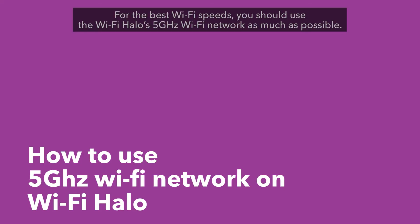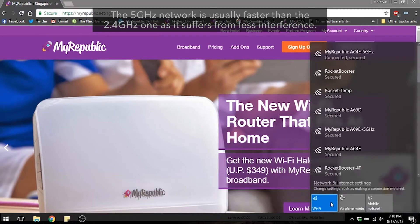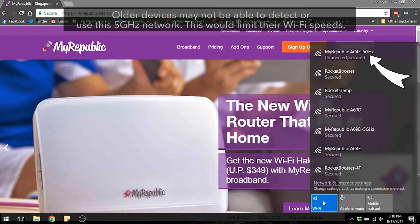For the best Wi-Fi speeds, you should use the Wi-Fi Halo's 5 GHz Wi-Fi network as much as possible. The 5 GHz network is usually faster than the 2.4 GHz one, as it suffers from less interference. You can tell which Wi-Fi network uses the 5 GHz band from its name, which has 5 GHz at the end. Older devices may not be able to detect or use this 5 GHz network, which would limit their Wi-Fi speeds.